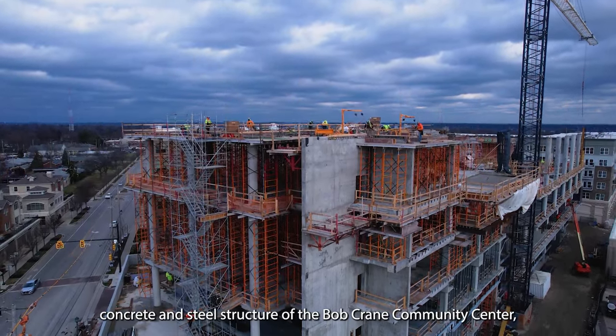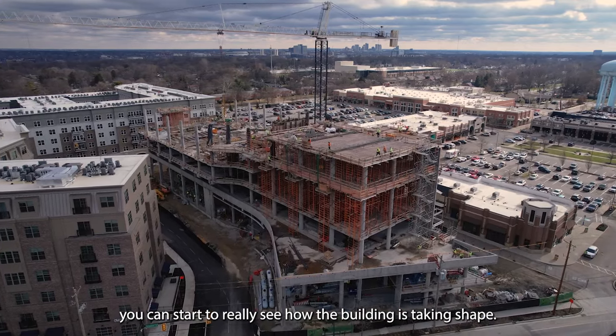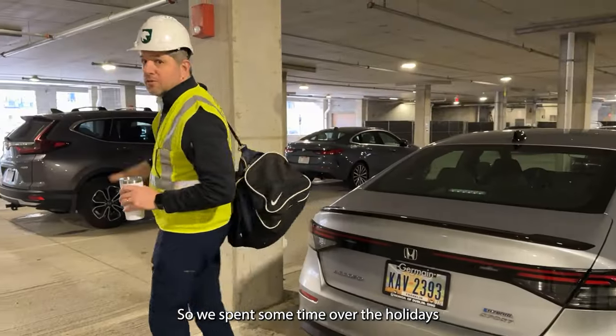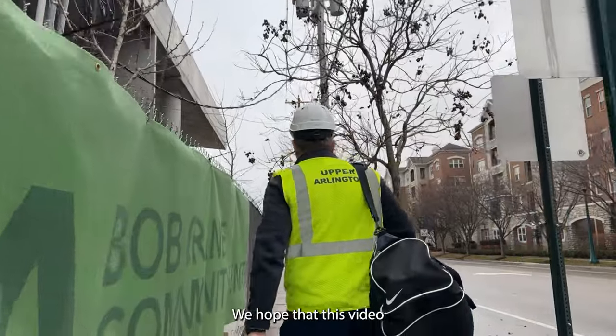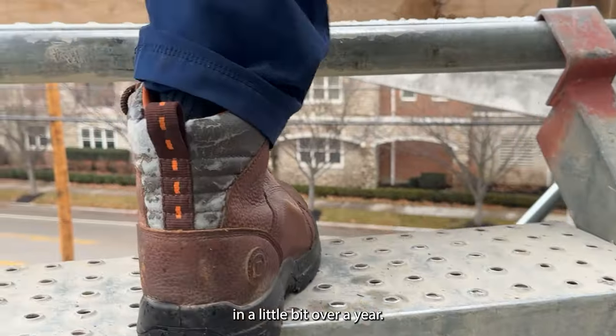As we get ready to finish the concrete and steel structure of the Bob Crane Community Center, you can start to really see how the building is taking shape. We spent some time over the holidays going through the building and trying it out. We hope that this video will give you a better sense of what you can get ready for in a little bit over a year.